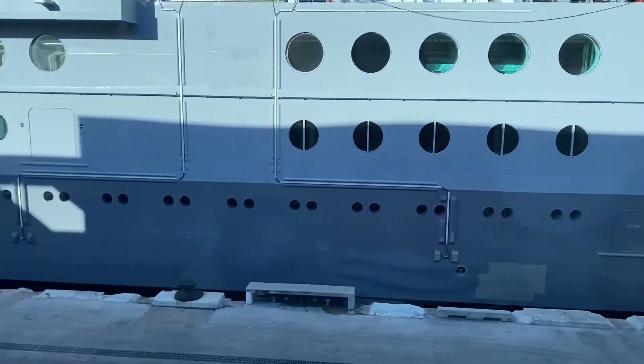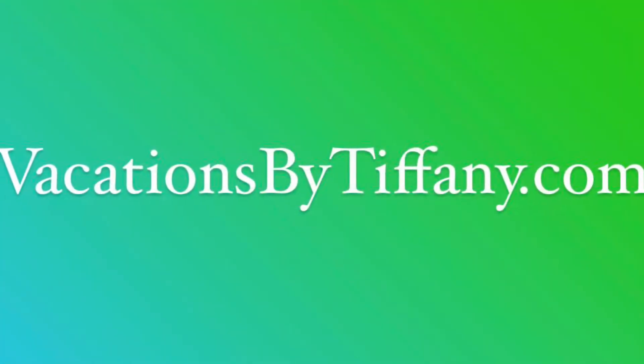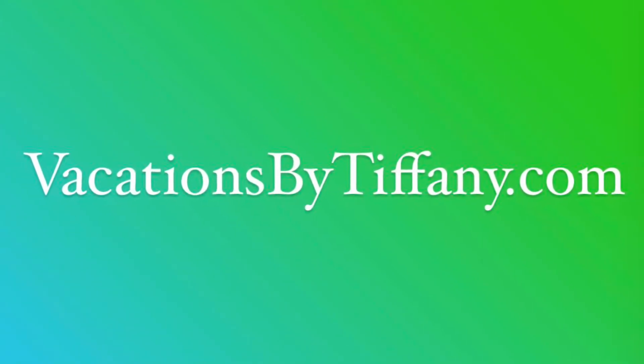Thank you very much for watching. Please visit vacationsbytiffany.com to start planning your next cruise. See you next time.